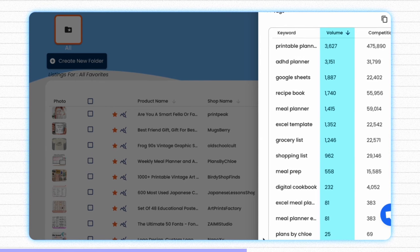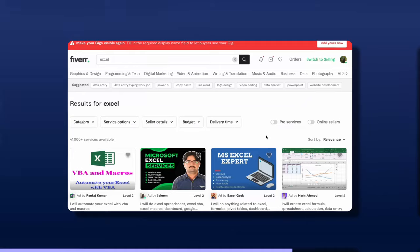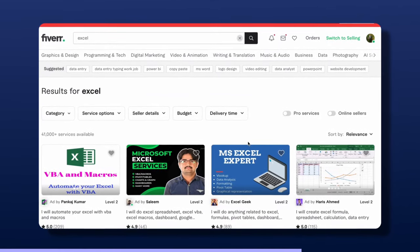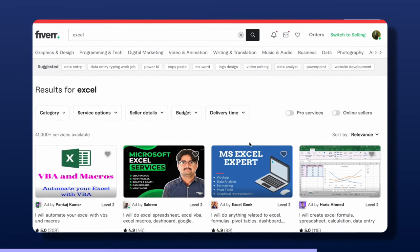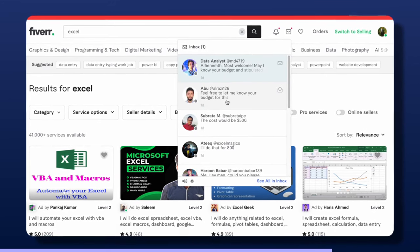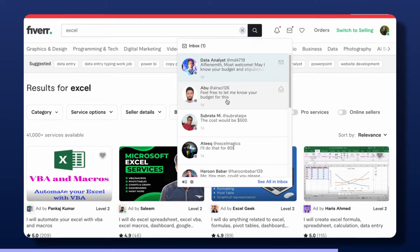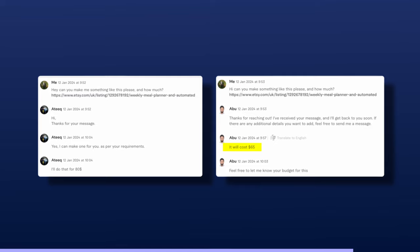This just backs up that it's something people want and aren't afraid to pay money for. You're more than welcome to make these spreadsheets yourself if you've got the time and skills, but if you're like me, that's not going to be an option. I recommend heading over to Fiverr, where there are loads of skilled professionals who will be more than happy to make whatever document you ask them to. I've actually been messaging a few sellers to see if they could make a very similar document, and as you can see, we can get one made for anywhere around $65 to $80.